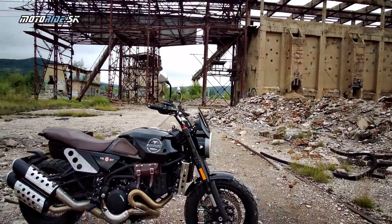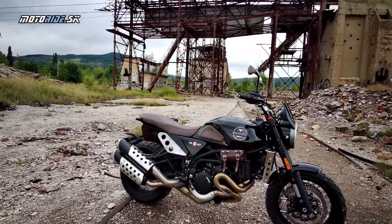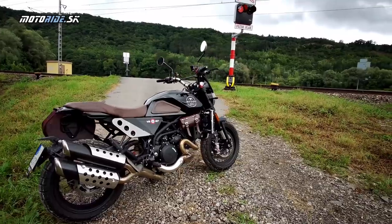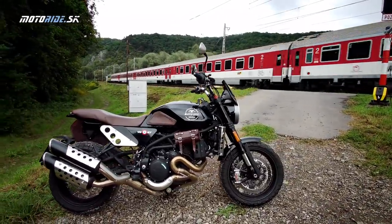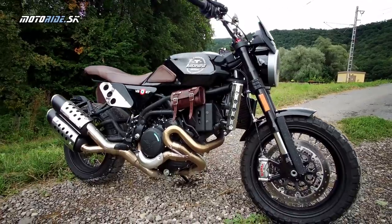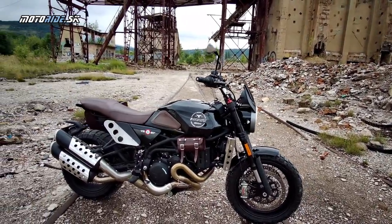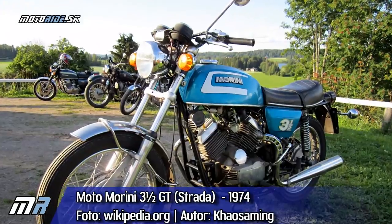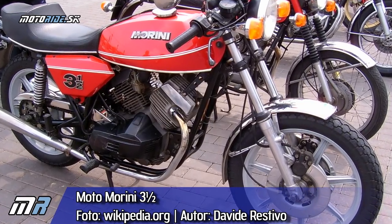The company was founded in 1937 by Alfonso Morini. He was very successful with a 125cc motorcycle and set records at Monza. The engine development was later led by Franco Lambertini, who came from Ferrari.